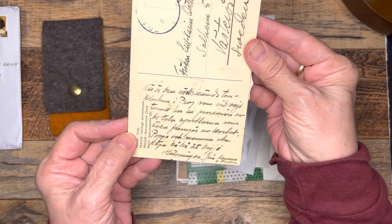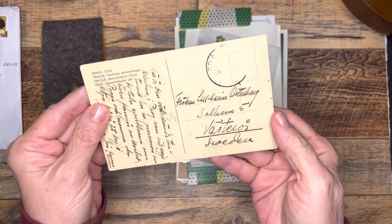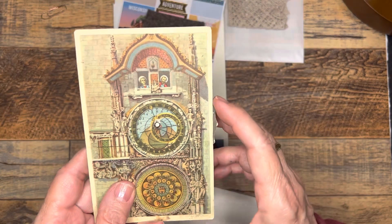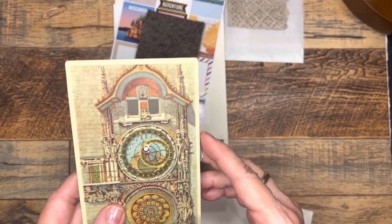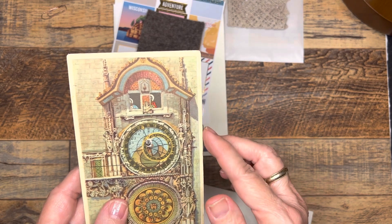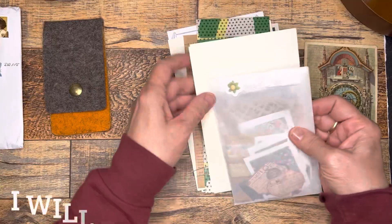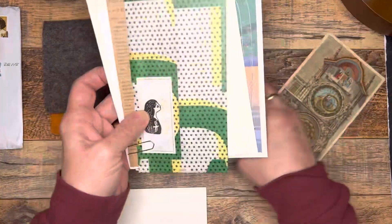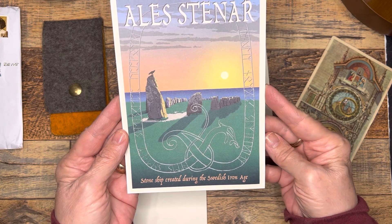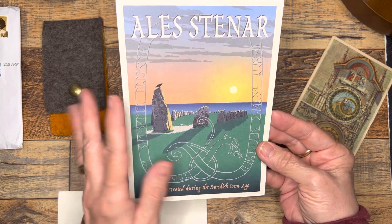This looks like — oh my gosh, that's so sweet — it looks like it's signed Mama and Papa. Wow. Sweden. Very simple address back in the day. It's a dial and it shows different saints at the top as you turn it. This is so cool — that is the neatest thing I've ever seen. I love it. So beautiful. How fun. And then — stone ship created during the Swedish Iron Age. Wow, that is just a beautiful postcard.